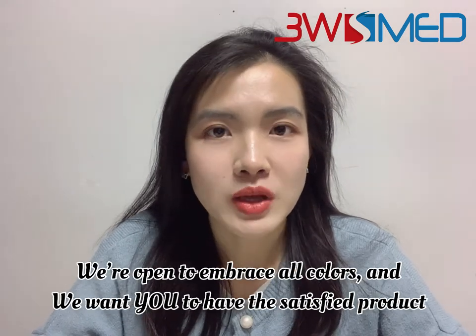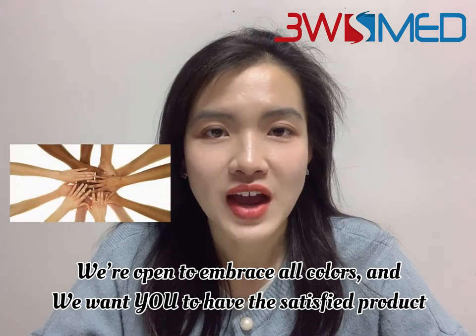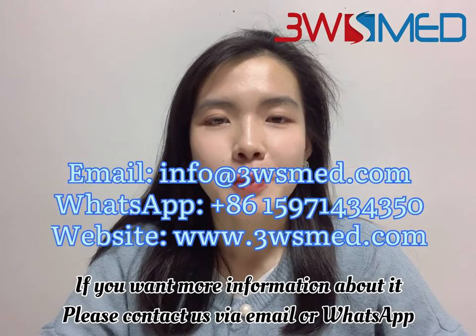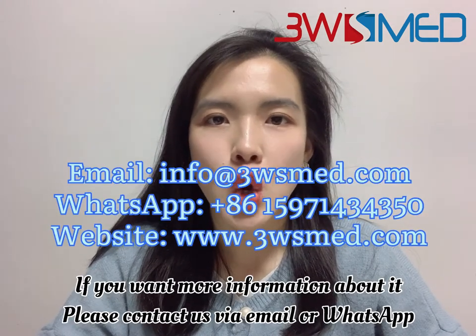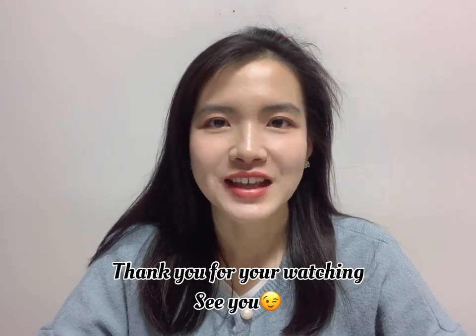We are open to embracing all colors, and we want you to have a satisfying product. If you want more information, please contact us via email or WhatsApp. That's all for today's video. Thank you for watching. See you.